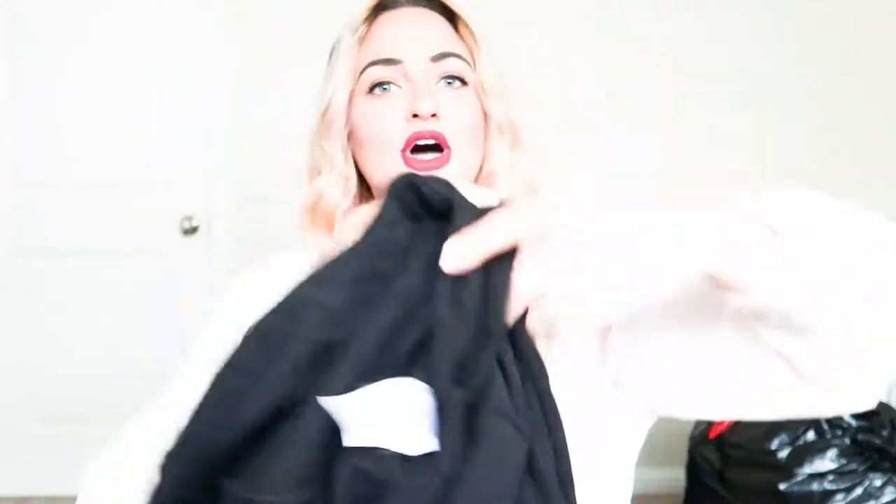This one is so soft and it says 'Nope' on it. The brand is Modern Lux. Anytime it has wording or something, I'll go ahead and sell it — I will sell this one.